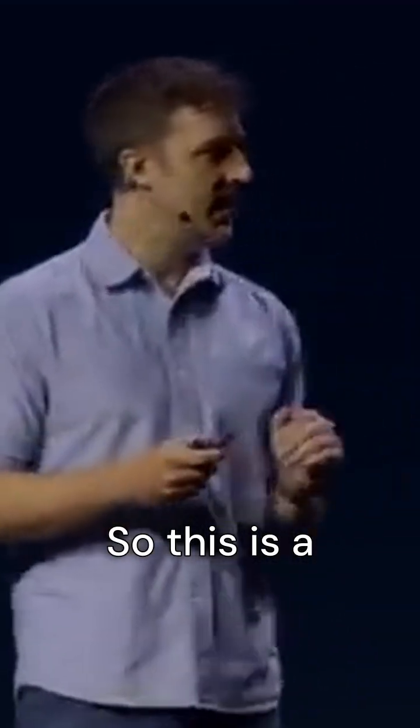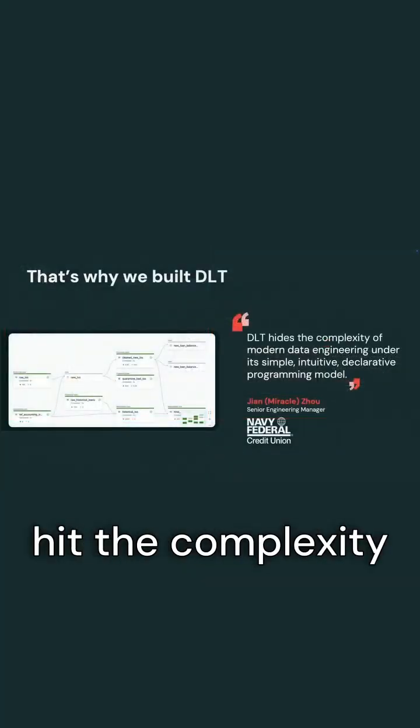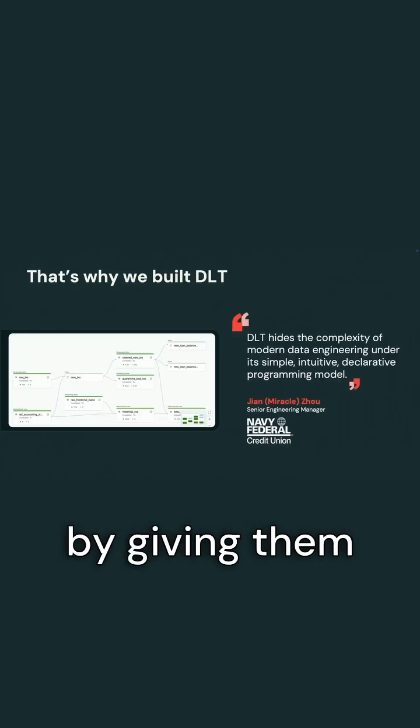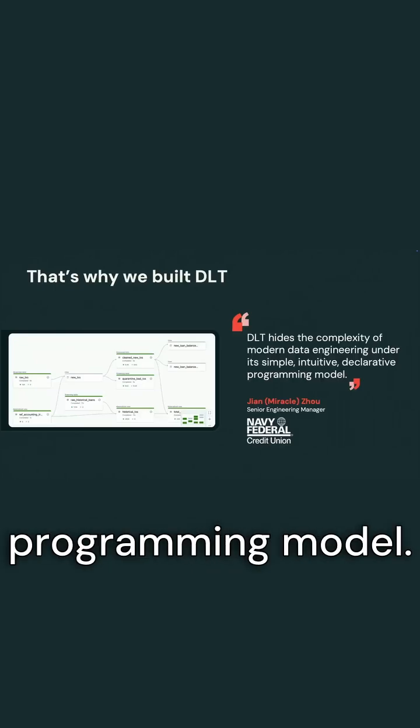This is a testimonial from one of our customers, Navy Federal Credit Union, that found that DLT hid the complexity of all of that stack we just talked about and let them focus on getting value from their data by giving them this simple, intuitive, and declarative programming model.